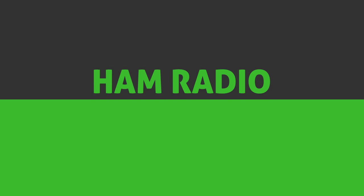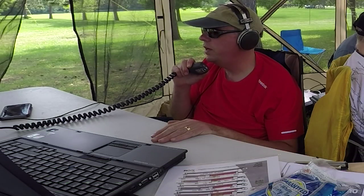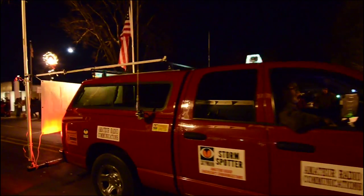Merry Christmas from KB9VBR. Are hams notoriously picky people to shop for? What is the average amateur radio operator interested in? Hi, I'm Michael, KB9VBR. Today on Ham Radio Q&A, I go through a list of gift ideas that just about any ham would love to see under the tree. This list has items at a wide range of price points, so you'll find something that works great as a stocking stuffer or as a capstone gift this holiday season.